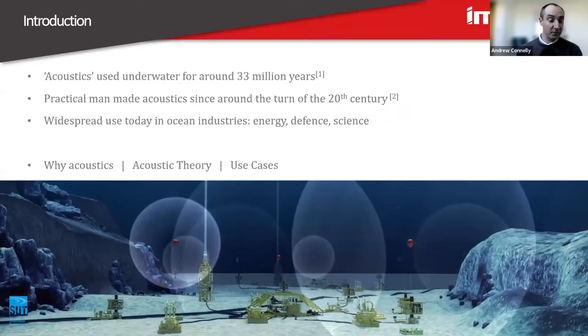Acoustics have been used underwater for around 33 million years — who would have thought it? Something that was developed with evolving whales, who evolved to use echolocation underwater for navigation and hunting. However, practical man-made acoustics have been used more since the turn of the 20th century. Developments started with underwater warning beacons located near lighthouses, allowing ships to detect both sound and light to avoid coming to trouble.